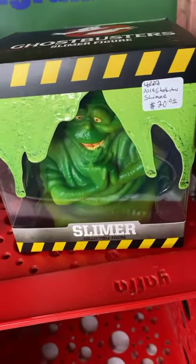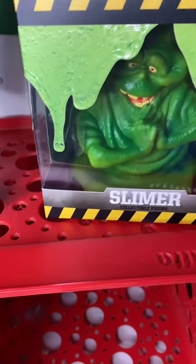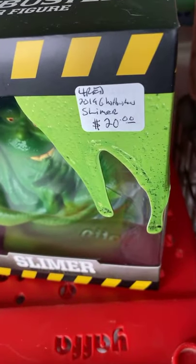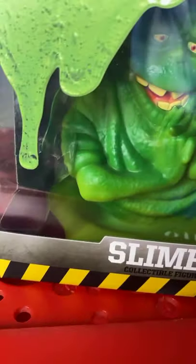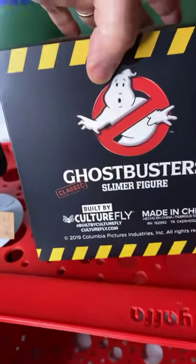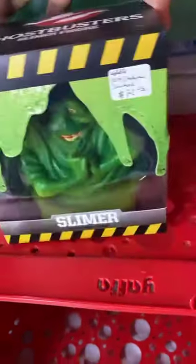I have a Ghostbusters Slimer figure here — 2019 version, $20. Phil, I don't know if you had this one, but it's the Slimer figure.